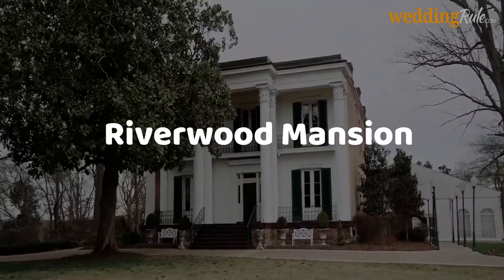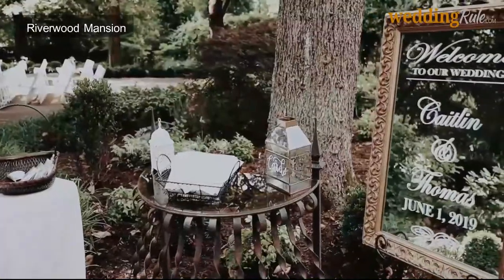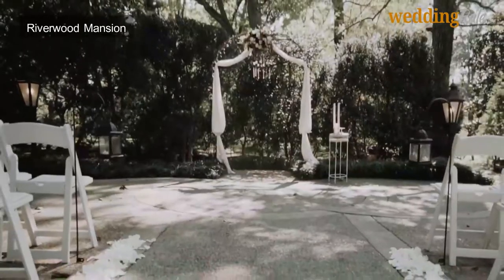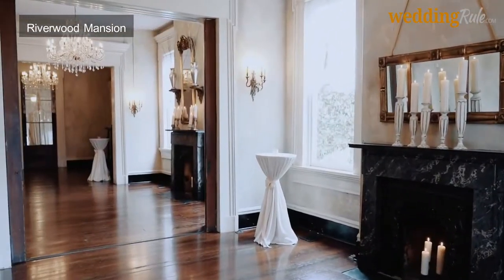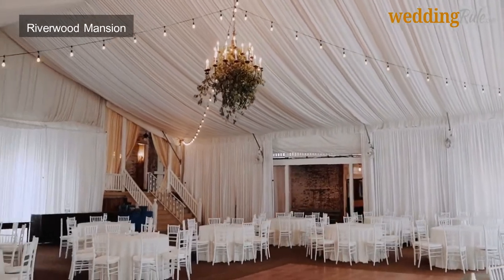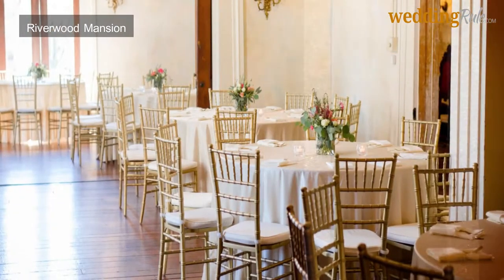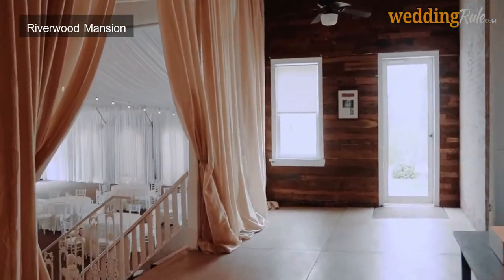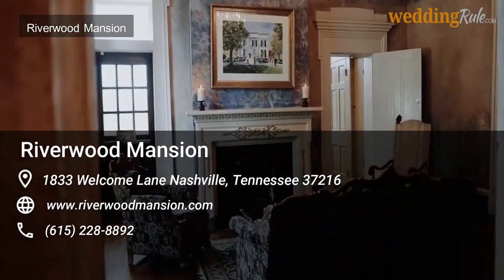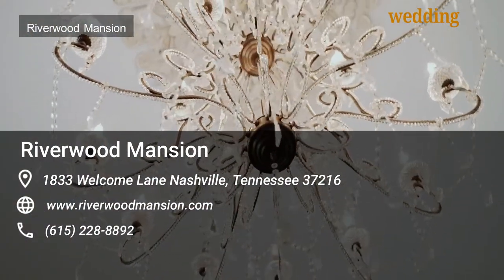Are you searching for a historic venue with plenty of Southern charm? Riverwood Mansion offers gorgeous grounds, gardens, and stylish decor, boasting remarkable chandeliers perfect for photographs. The helpful staff is dedicated to providing exceptional service with trusted vendors and all-inclusive options. Each package includes officiants, cakes, catering, flowers, DJs, and event planners. This wedding venue in Nashville has a maximum capacity of 300 guests, valet parking, and in-house catering — plenty of unbelievable options to help make your wedding day incredible.